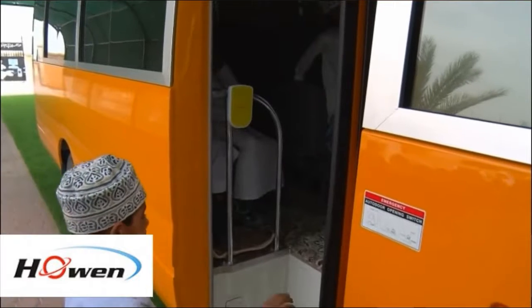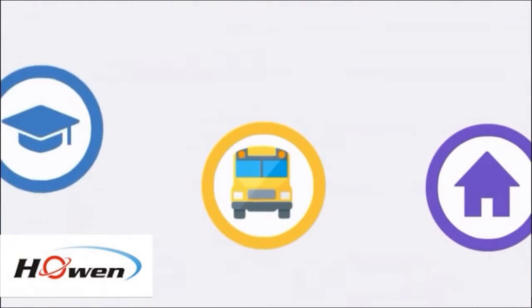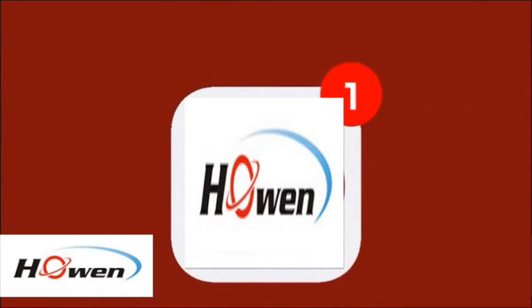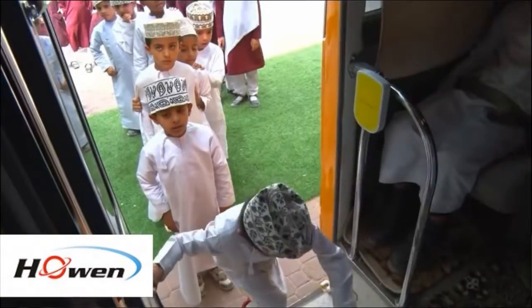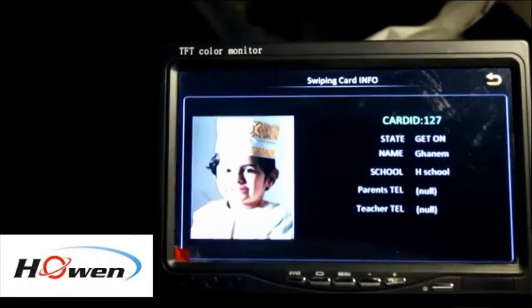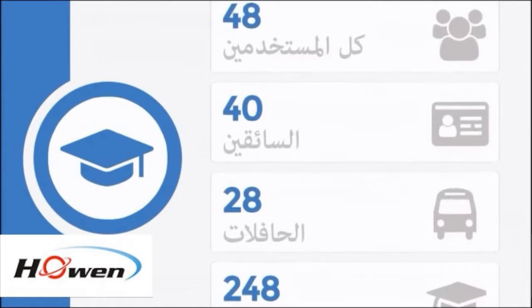When the students go to school from their places, Hohen Mobile DVR will push messages of the location and situation in the app. On the other hand, RFID devices also help the staff check the student information immediately, and all the information, including alarms, will be pushed to the software and app.